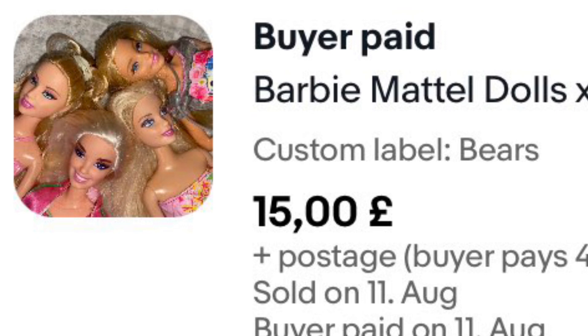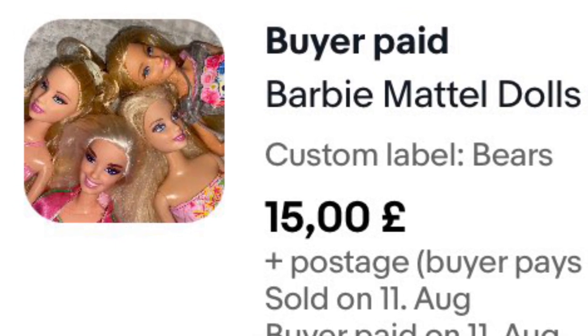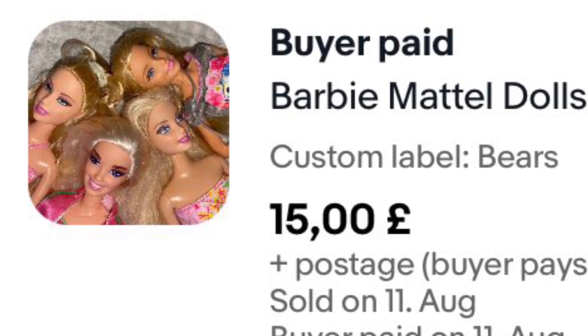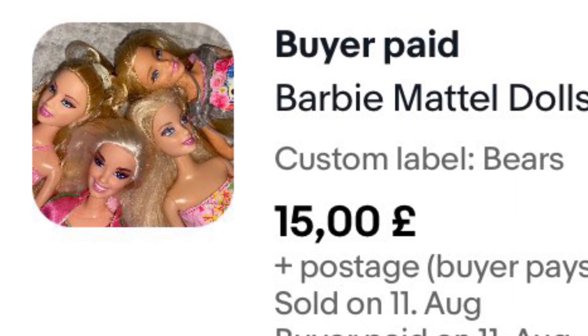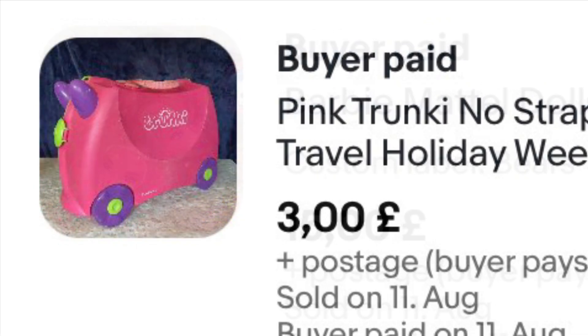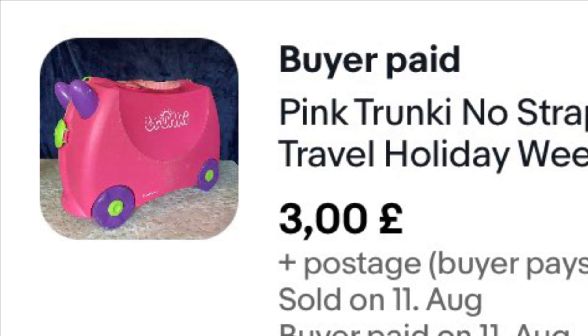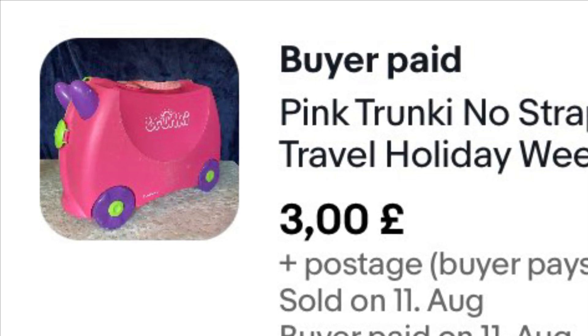These are another set of dolls that the same buyer purchased to sell on — but because her client wasn't happy with the other ones, she cancelled this order. So this one hasn't actually sold — ignore this one completely.